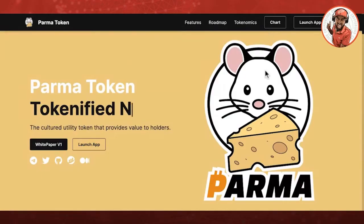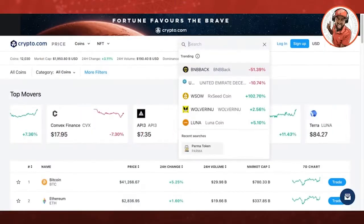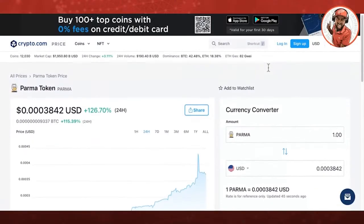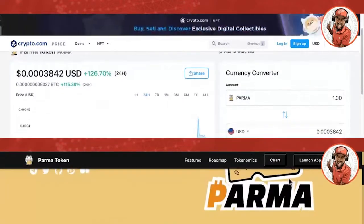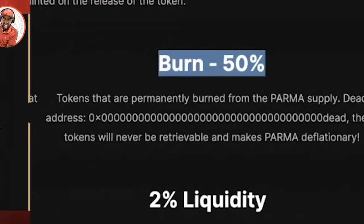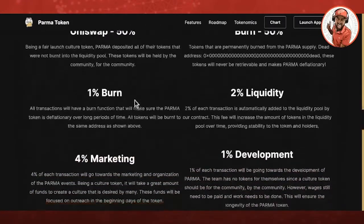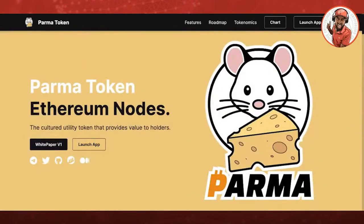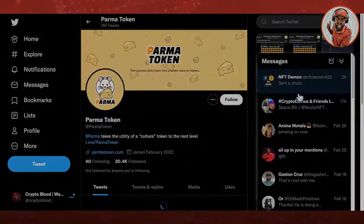This episode is brought to you by Parma Token, a Crypto.com track token. Parma gives you access to exclusive community experiments with no team or pre-sale tokens. Parma is a deflationary coin with over 50% of its tokens burned at launch and 1% burned on each transactional event. Visit parmatoken.com for more details on acquiring this token — link in the description below.